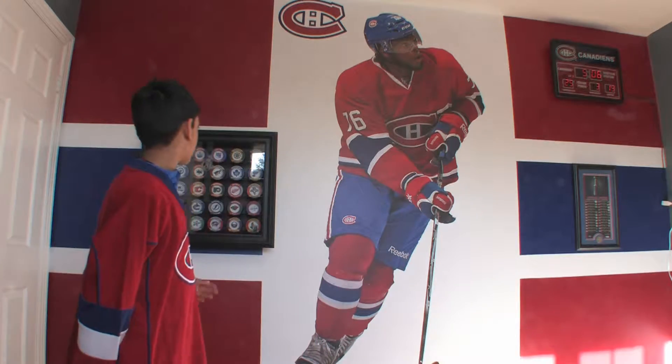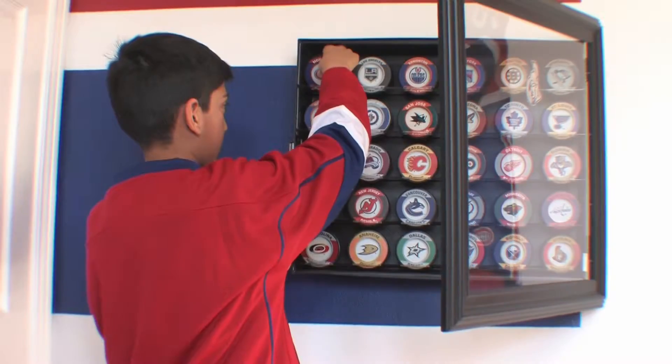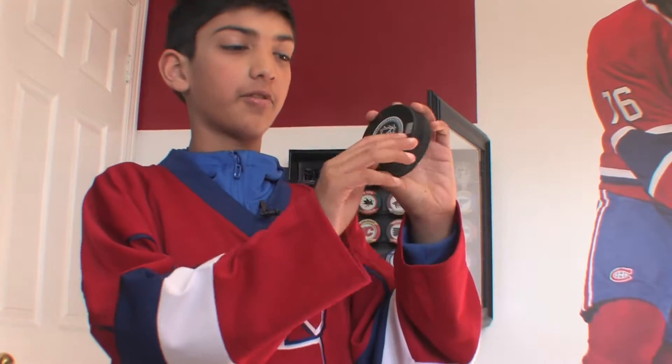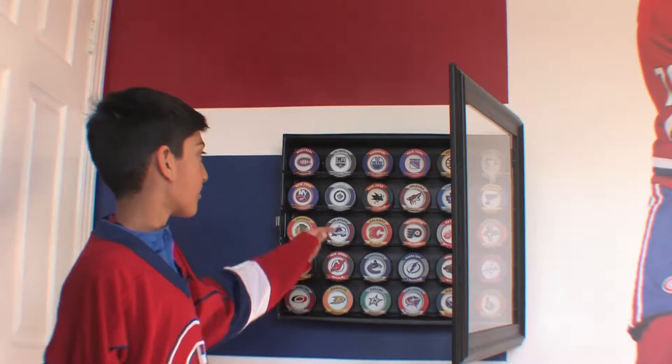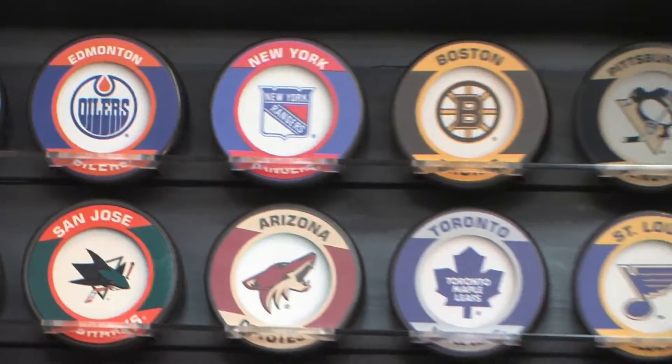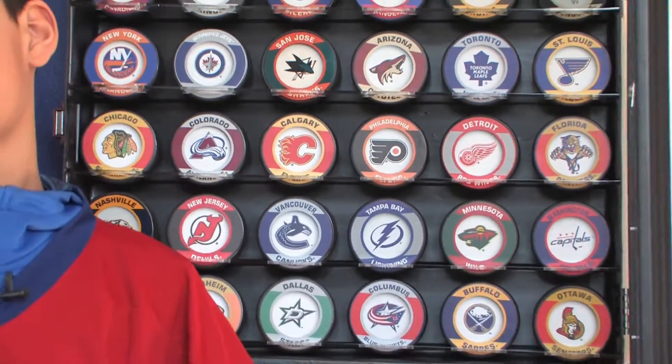I have 30 NHL official hockey pucks. Here's my favorite hockey puck — it has the NHL logo on it. Los Angeles is my second favorite and Minton is my third, and it keeps going from there.